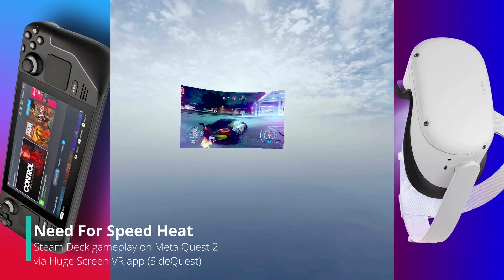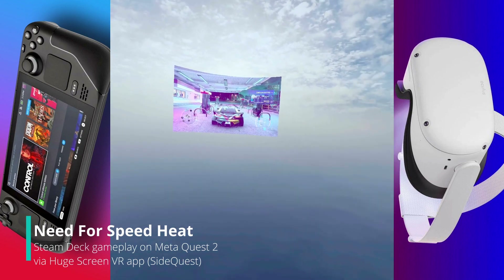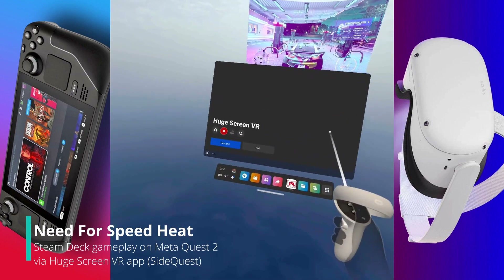Need for Speed Heat on the Steam Deck, live on the Oculus — Huge Screen VR. Don't forget, that's it.